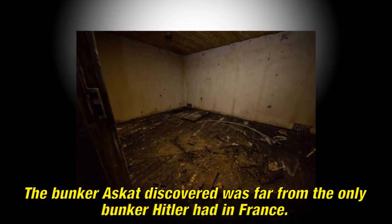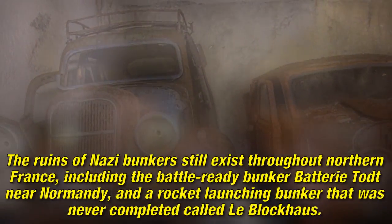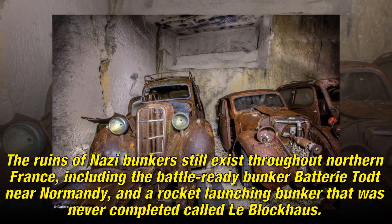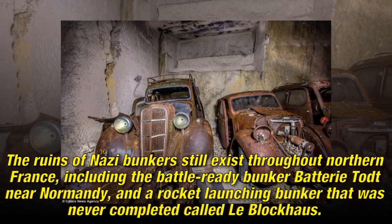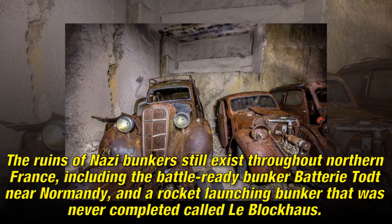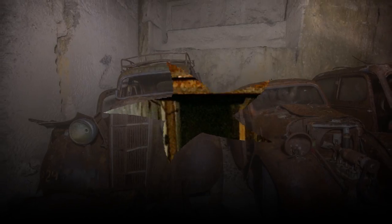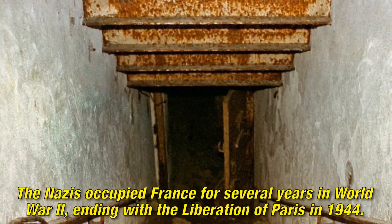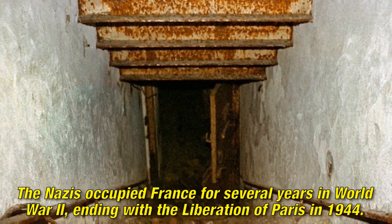The bunker a Scot discovered was far from the only bunker Hitler had in France. The ruins of Nazi bunkers still exist throughout northern France, including the battle-ready bunker battery near Normandy and a rocket-launching bunker that was never completed called the Blockhouse. The Nazis occupied France for several years in World War II, ending with the liberation of Paris in 1944.